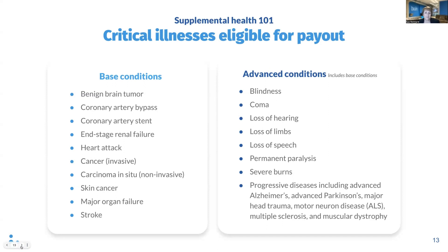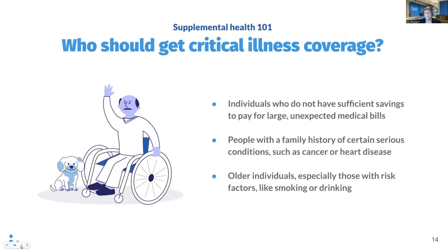So who is an ideal candidate for critical illness coverage? Individuals who do not have sufficient savings to pay for large unexpected medical bills, people with a family history of certain serious conditions such as cancer or heart disease, and older individuals, especially those with risk factors including smoking, drinking, or obesity.